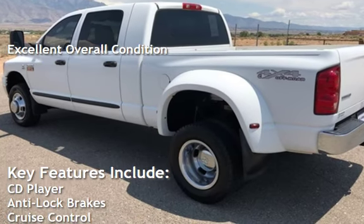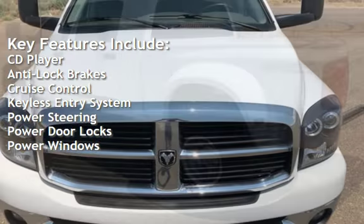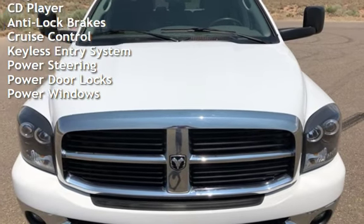Key features include a CD player, anti-lock brakes, cruise control, keyless entry, power steering, power door locks, and power windows.